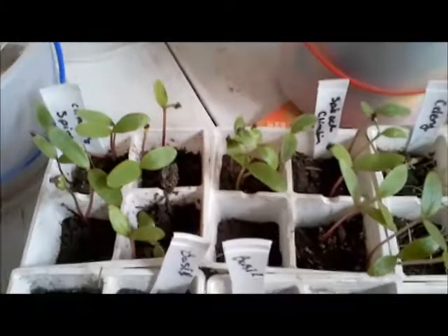My climbing spinach is doing amazing and I am so hoping to get some seeds for that for next year. Celery, holding out for hope. Same thing here with my basil. We'll see.